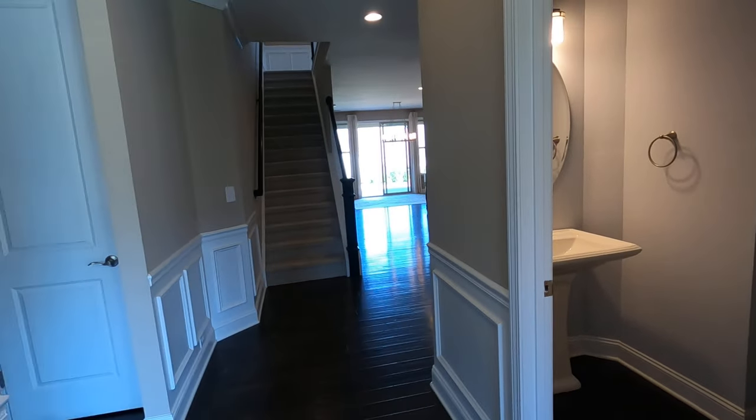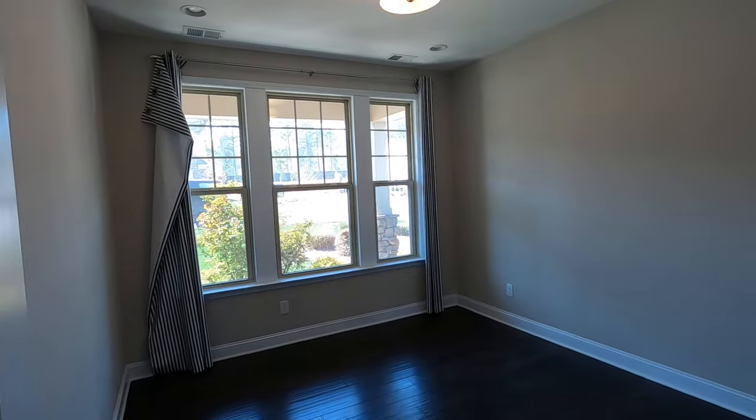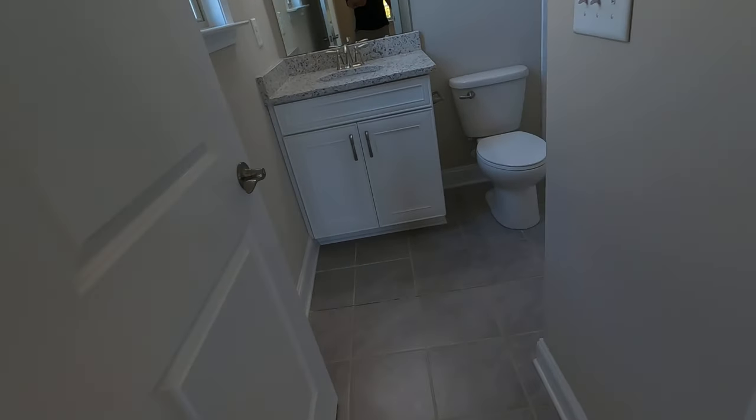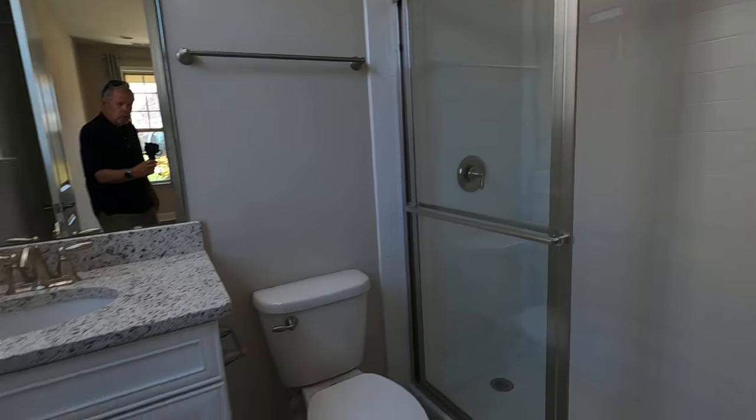This feels so multi-generational to me, and here's why: you've got three windows up in the front, and when I say multi-generational, here you've got a bedroom on the main level. And what's it got? It's got a full bath — look at that — with a shower and beautiful granite. This is good stuff.